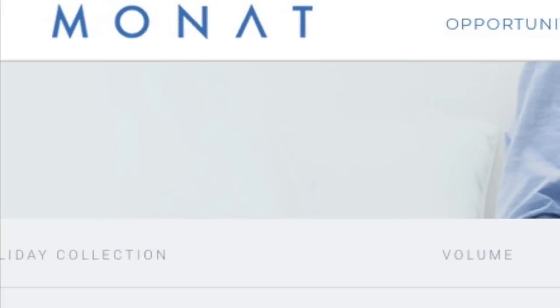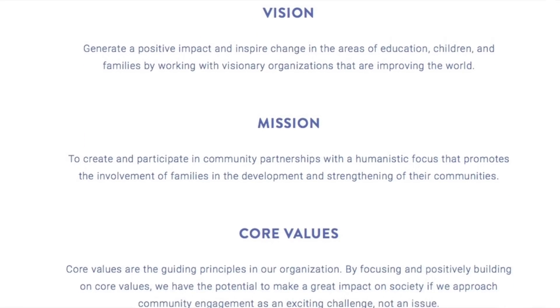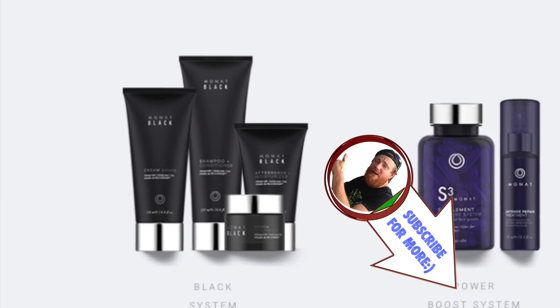MONAT stands for modern nature. They put a huge emphasis on family, on connections with customers and with market partners. So without further ado, let's take a look at what MONAT has sent me today.